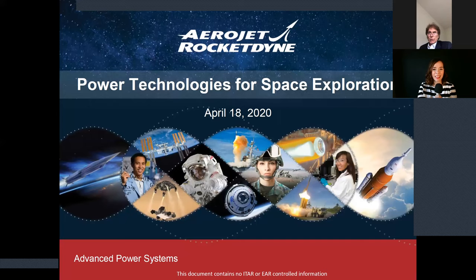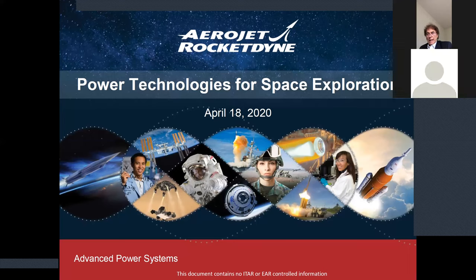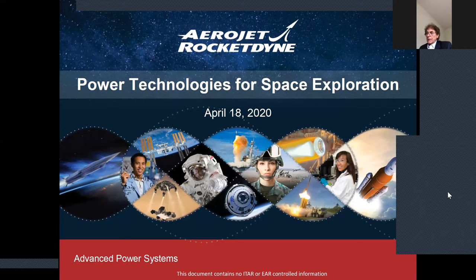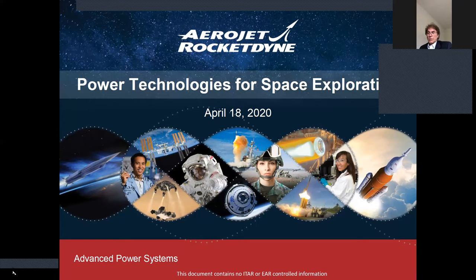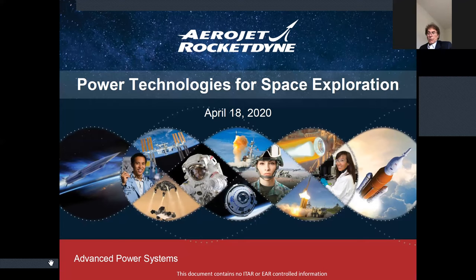I'm responsible for the Power and Advanced Power Systems Business Unit at Aerojet Rocketdyne. Dr. Chen Yi Liu is the chief technologist, a very versatile guy who came out of NASA many years ago. Chen will start off talking about the space station work we've done, and I'll also talk about radioisotope power systems, nuclear power systems, the current power sources for the Mars rover, and some of the nuclear technology.